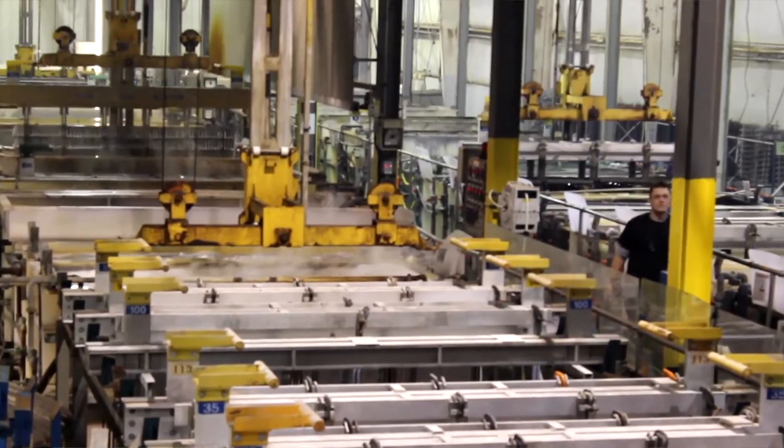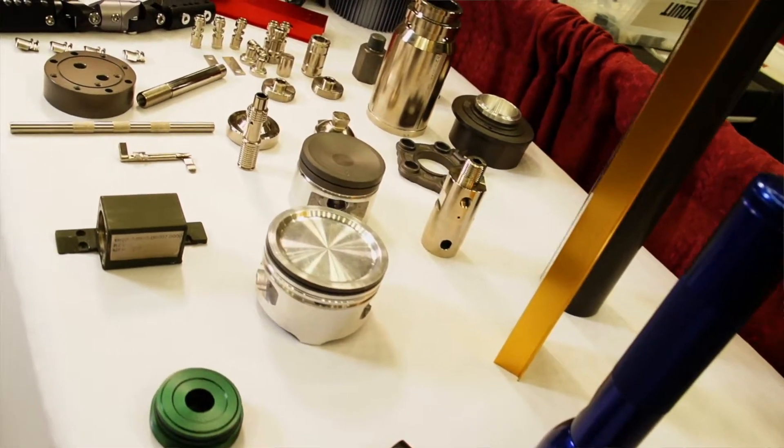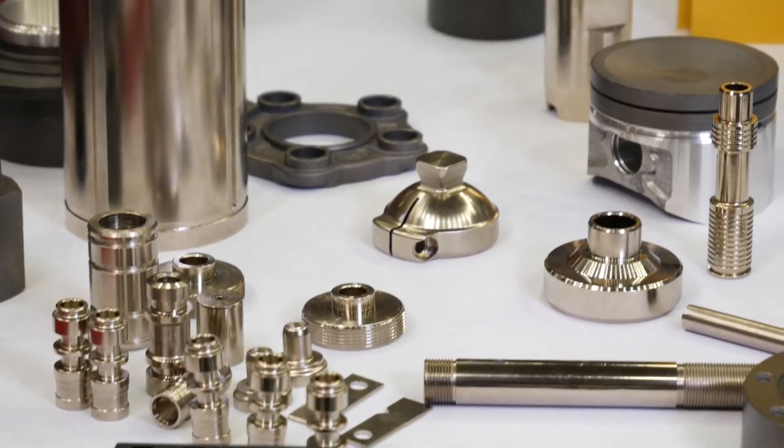Really what we're all about is your specs, your schedule, and your security. Pioneer Metal Finishing is the largest metal finisher in North America, specializing in anodized, hard anodized, and various platings.